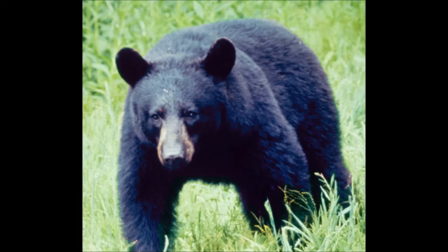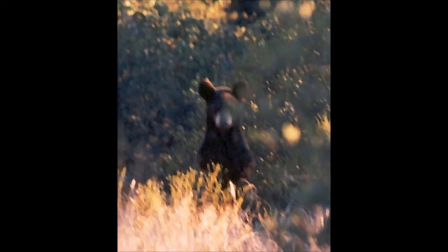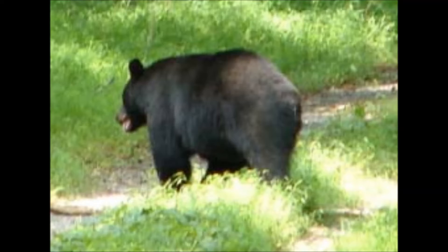If you encounter a bear, stay calm. Do not approach it or run away. Avoid direct eye contact and don't panic if the bear stands on its hind legs — they do this to assess their surroundings. Remain upright, back away slowly, and leave the area. Black bears very rarely charge humans, even around their cubs, but will sometimes bluff.